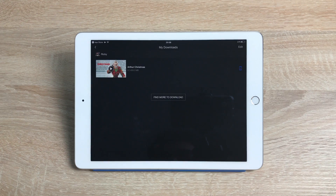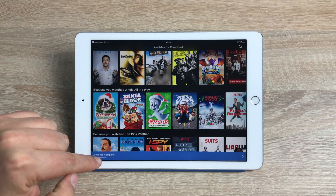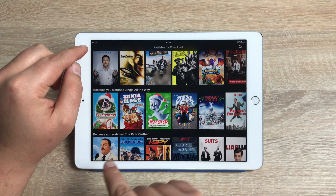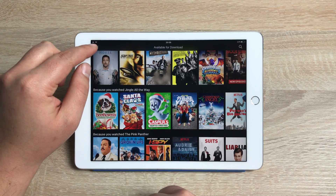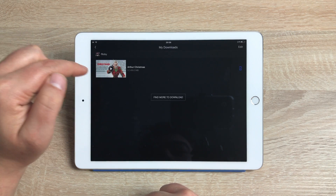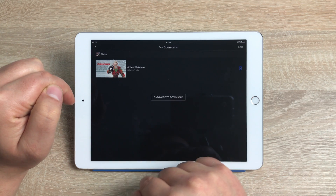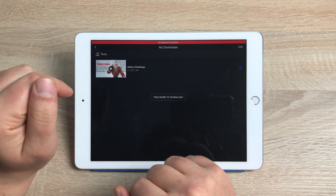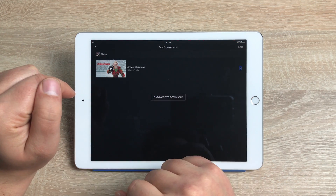Click on 'My Downloads' and it shows your downloads. You can click at the bottom of the screen where it says Downloads. If your bottom bar has disappeared, bring up your menu and go to 'My Downloads.' As you can see, Arthur Christmas is ready to play.